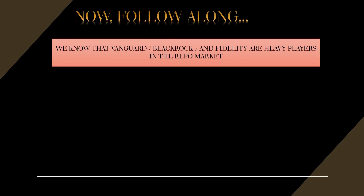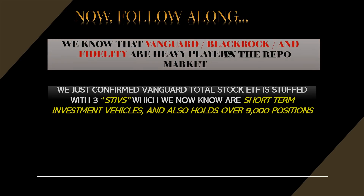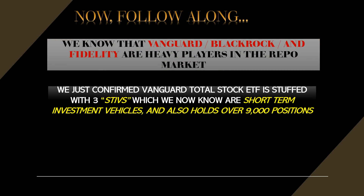We now know that Vanguard, BlackRock, and Fidelity are heavy players in the repo market — we've seen that all year long. We just confirmed that the Vanguard Total World Stock ETF is stuffed with three STIVs, which are short-term investment vehicles, and also holds over 9,000 different positions.